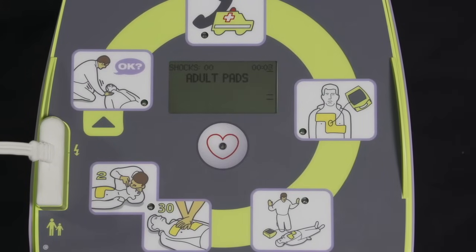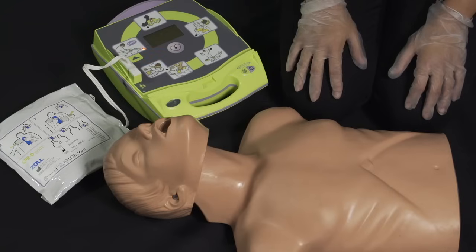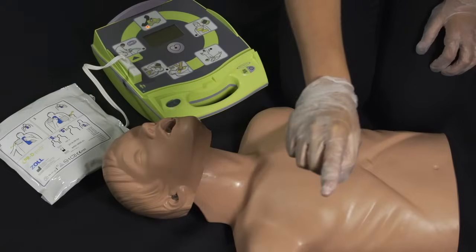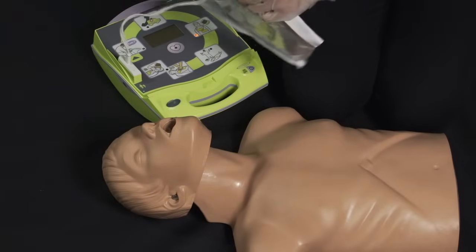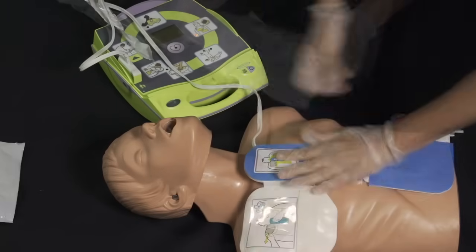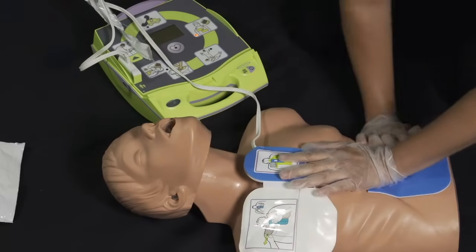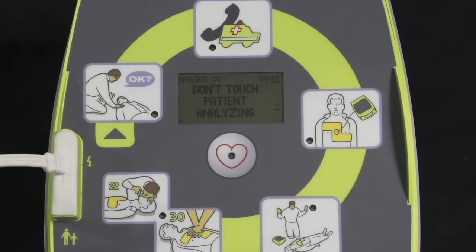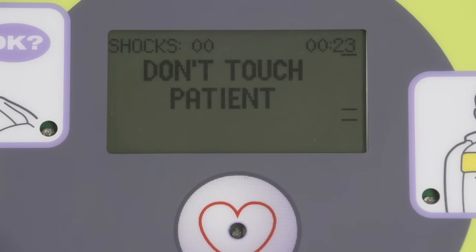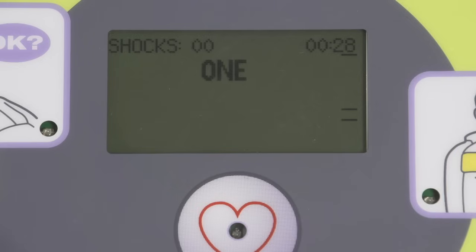Unit OK. Adult pads. Stay calm. Check responsiveness. Call for help. Are you OK? Are you OK? Rick, call 911. Attach defibrillator pads to patient's bare chest. Don't touch patient. Analyzing. Stay clear. Don't touch patient. Shock will be delivered in 3, 2, 1. Shock delivered. Start CPR.